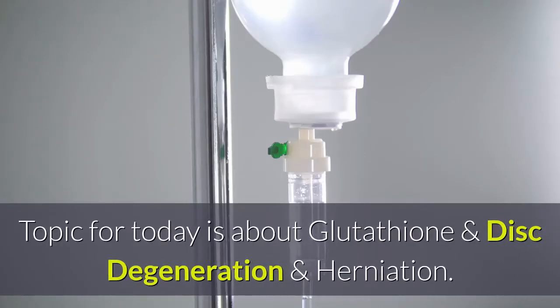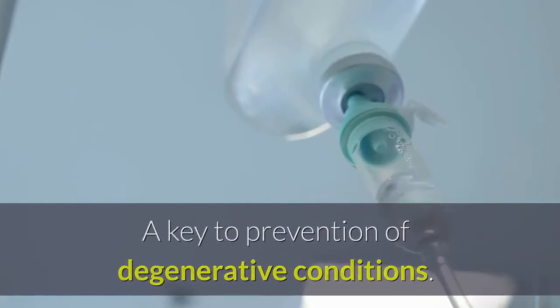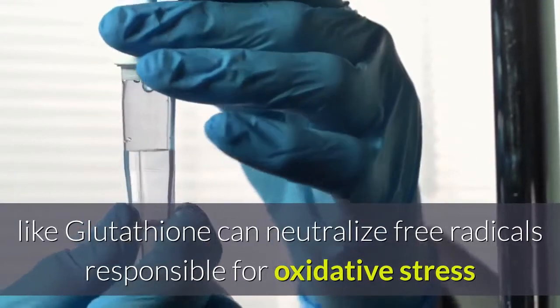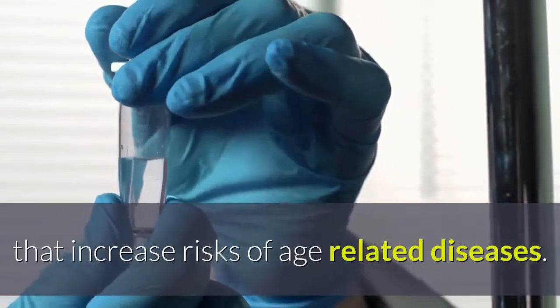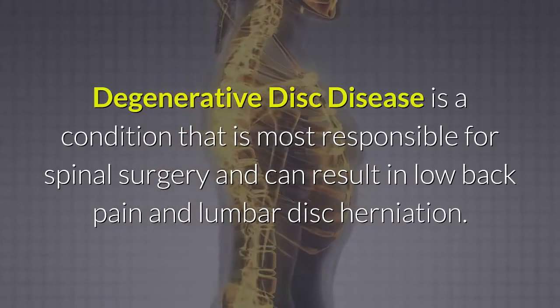Today's topic is about glutathione and disc degeneration and herniation. Glutathione is the most powerful antioxidant — a key to prevention of degenerative conditions to reduce inflammation and cell damage. An antioxidant like glutathione can neutralize free radicals responsible for oxidative stress that increase risks of age-related diseases.